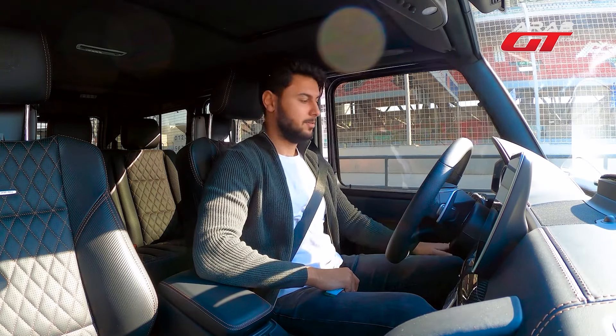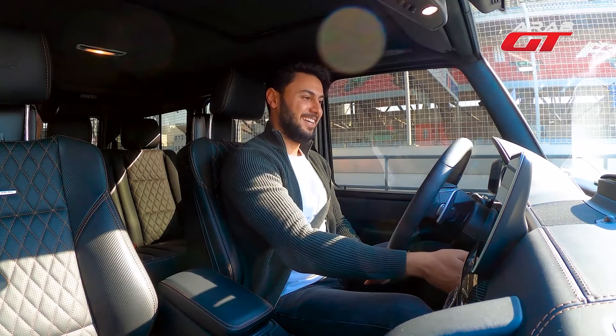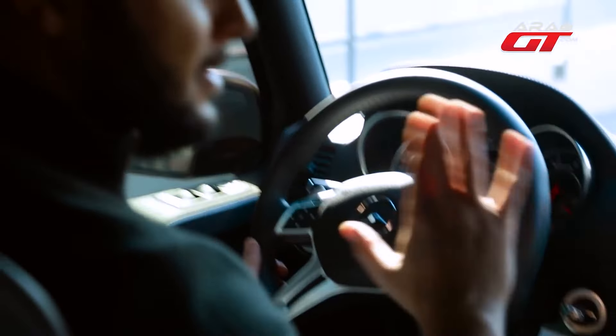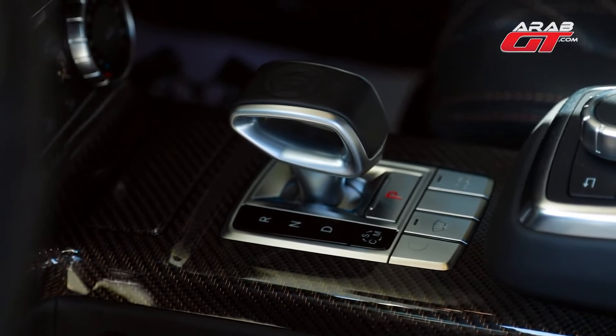Before we ignite the engine, let's appreciate the solid sound of the door shutting — truly exceptional. Firing up the car, we awaken the AMG V12 Biturbo, noting its distinct sound and feel compared to the V8 engine. Notice the gearbox adorned with the AMG insignia.